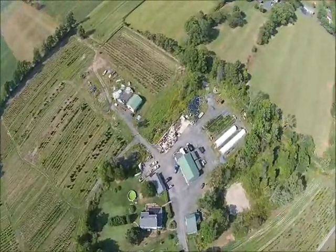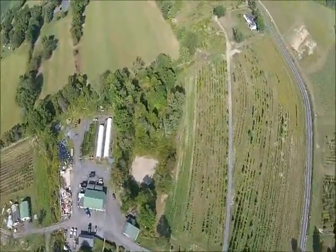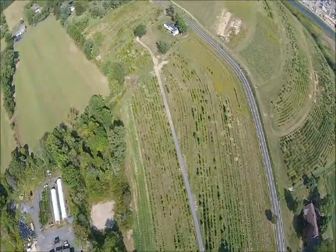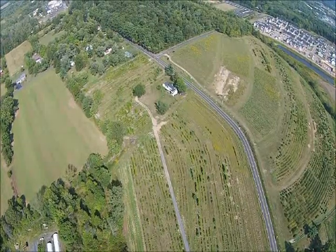We grow a lot of bird-friendly bushes such as viburnums. You can come and see our nursery stock anytime — we'd be glad to take you around and show you what's going on and what's happening at Highland Hill Farm.